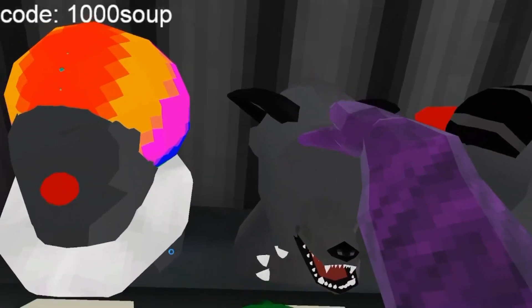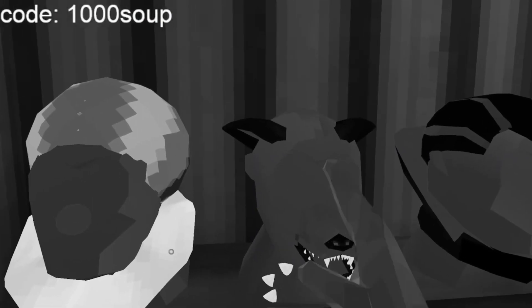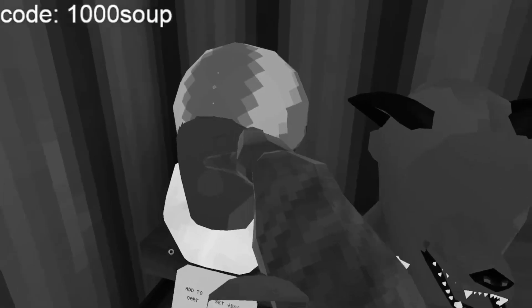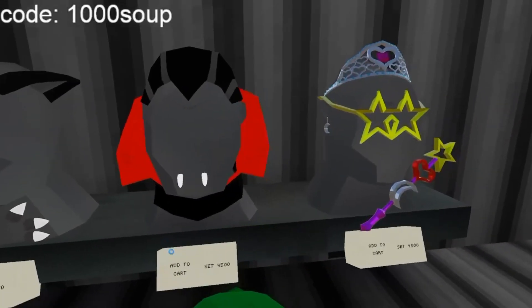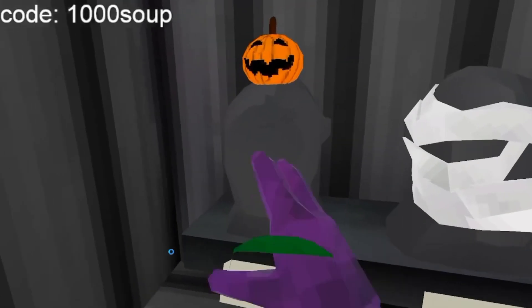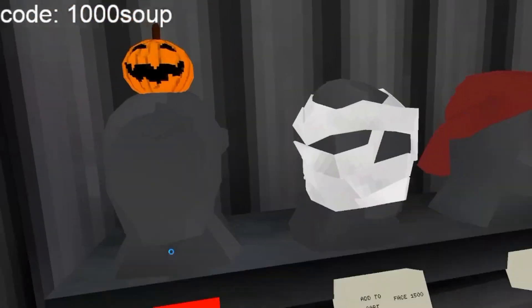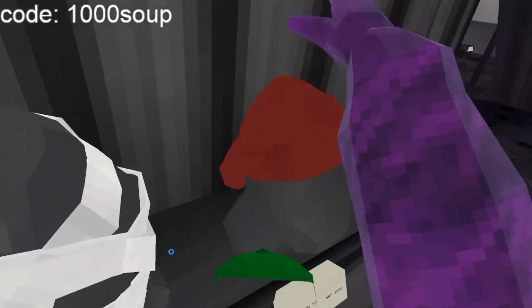And then we got the vampire and princess, got the pumpkin — oh whoops — got the mummy thing, we got the red thing.